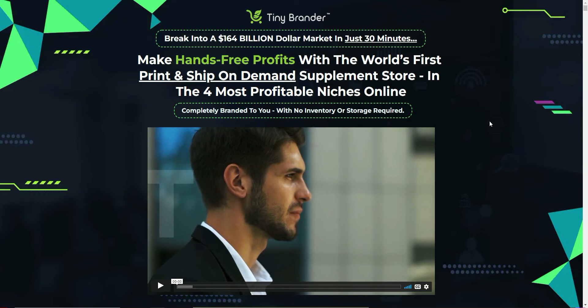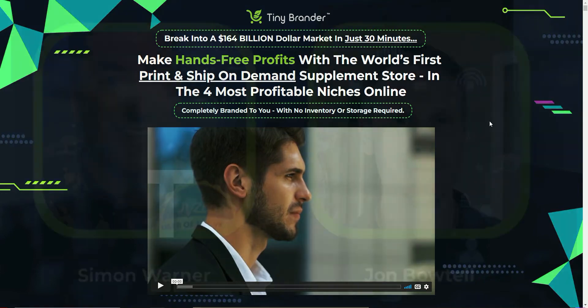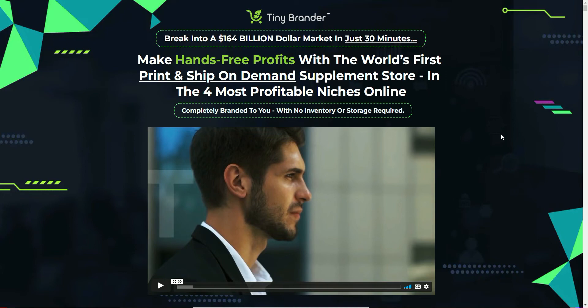Hi everyone, in today's video I'll be doing a full review of a product called Tiny Brander. The product is by John Botell and Simon Warner and it goes live on June 2nd at 11 AM EST.